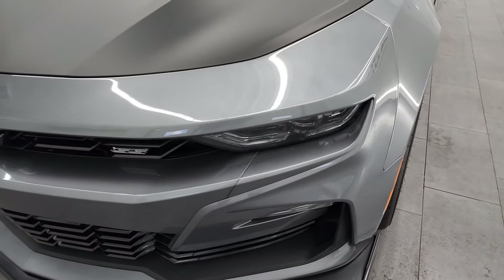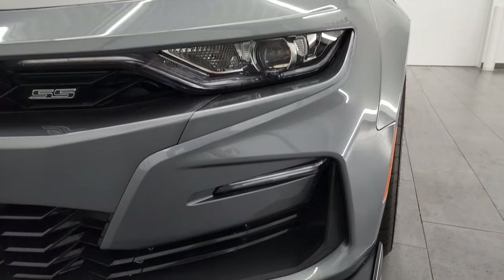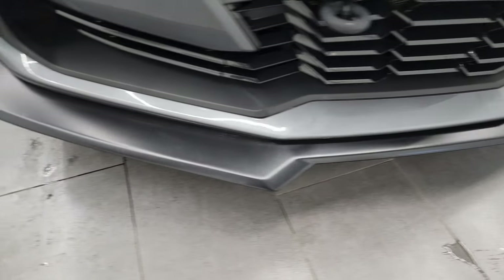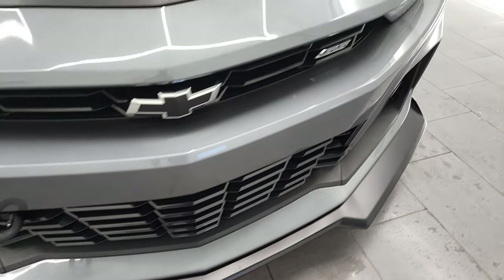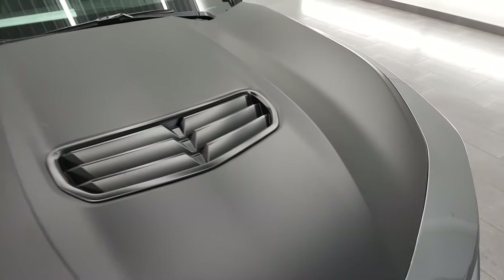Didn't see any dents or dings on the front fender. It does come with the LED headlamps, running lights, and fog lights. Front lower splitter is in nice shape — I didn't see any major cracks or anything on there. Front bumper is in excellent shape, you can see it's never been drilled into. And you do get the wrapped hood, part of that 1LE package.